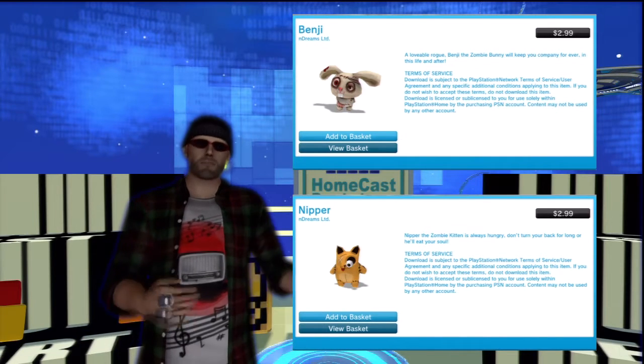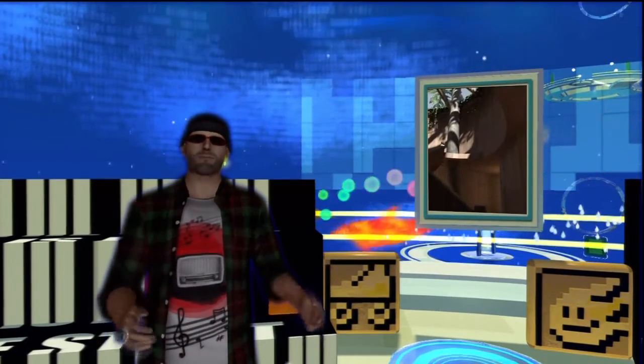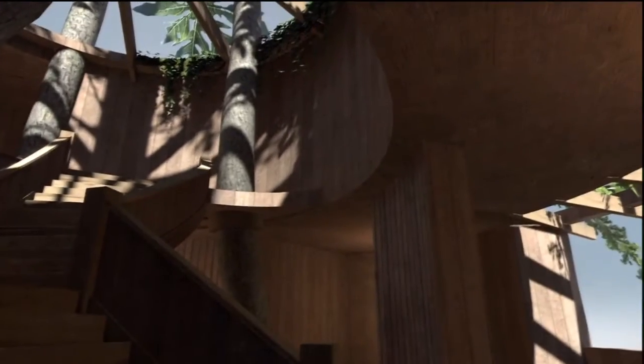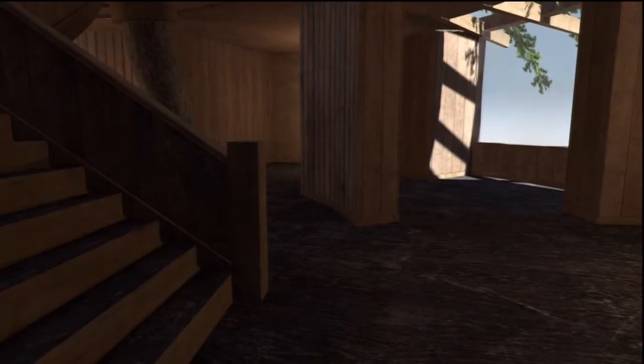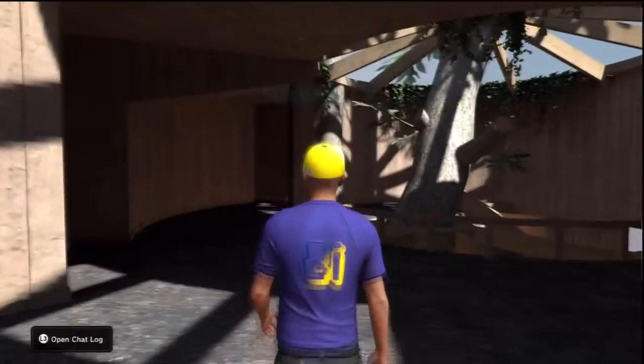Remember that treehouse you had as a kid? Remember being angry at your parents because they wouldn't let you have a treehouse? Whether the memories are happy or sad, you can now pursue an arboreal life in the treehouse personal space, available from Estates for $4.99. You won't find any games or free rewards in this space, but you will find a relaxing, fantasy-themed environment that outdoor enthusiasts and fans of role-playing games should love.